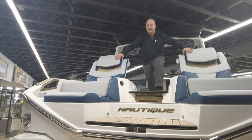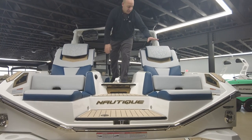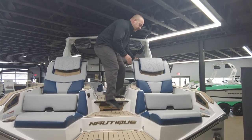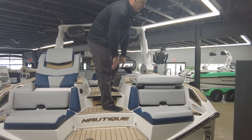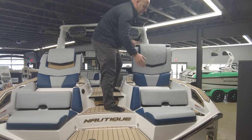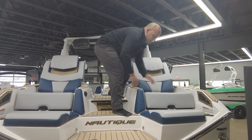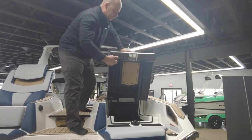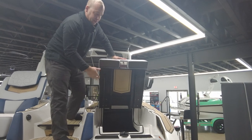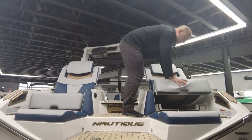Bolstered upholstery makes for a really nice multi-tiered seat, so you can sit here even in the closed position — you've got closer to your standard G23 rear-facing seat. So two different rear seating options, which is pretty nice. You do also have access to your cargo, so you can get in there, get all your stuff tucked away — makes it really easy to get to your gear from the rear of the boat.